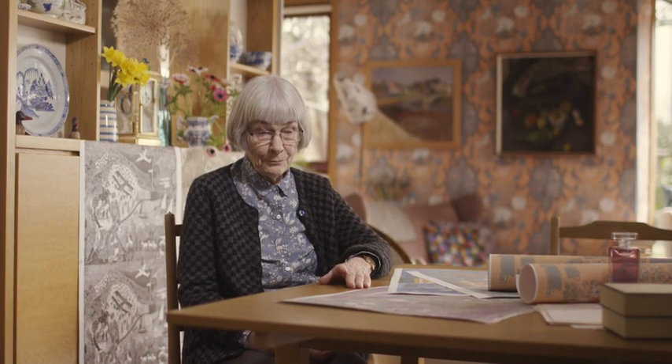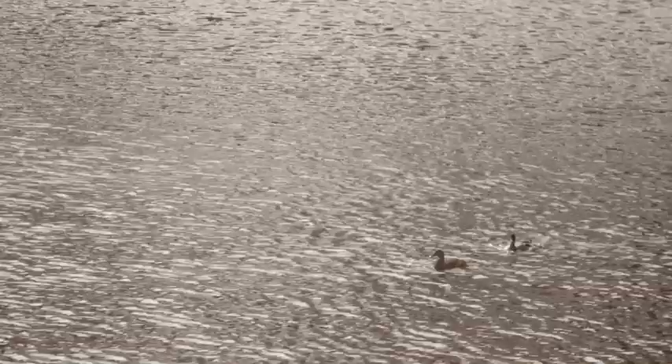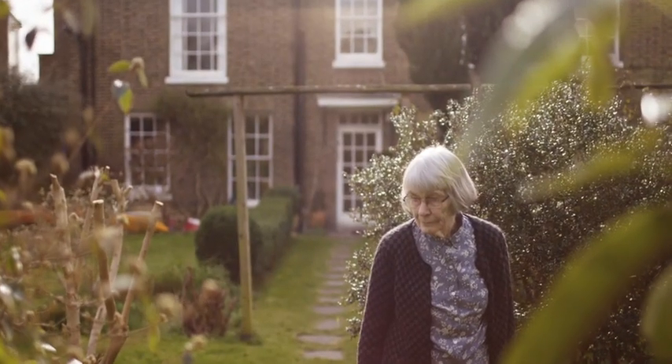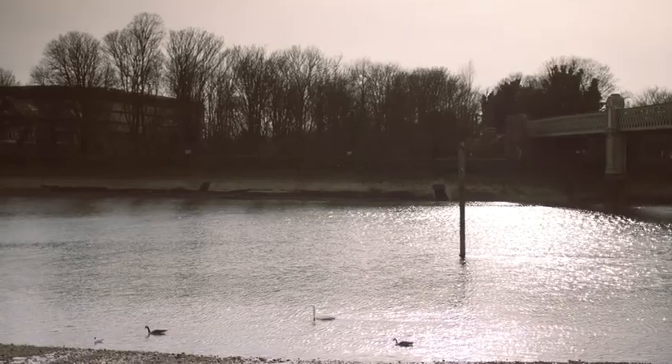You need a subject for your design, and fortunately we lived by the river and there was Angelica growing profusely. It's a very marvellous plant — it's very architectural — and that went very happily into a repeat pattern.